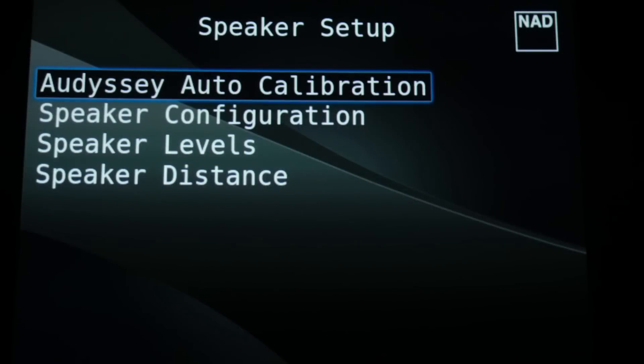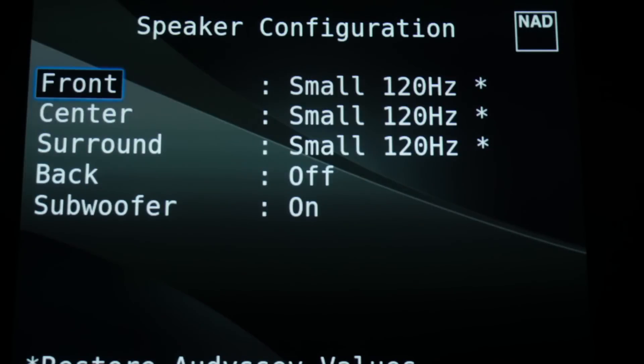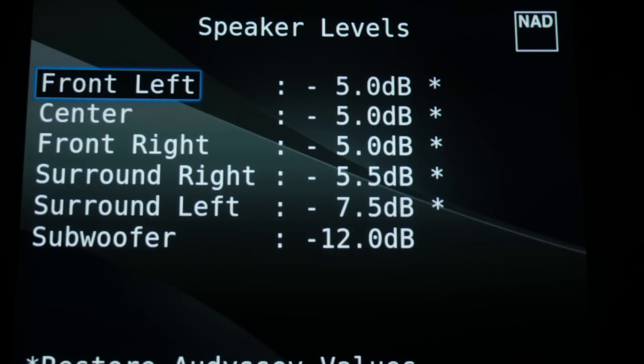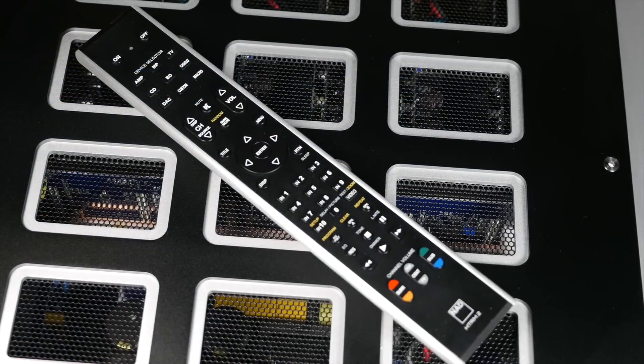The menu systems on the M17 are very basic, but they allow complete control over the video and audio settings as well as Odyssey EQ. The remote control provided with the M17 processor is a work of art, and it highlights the high-end status of these products.